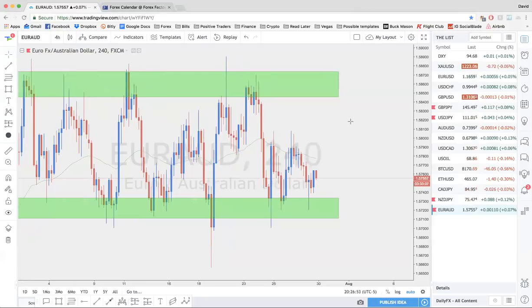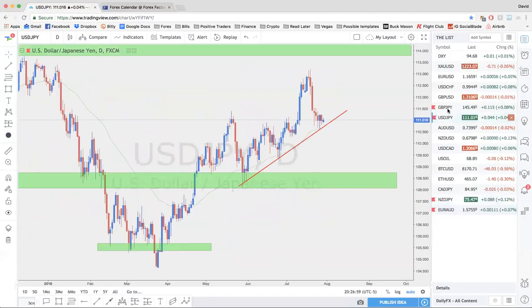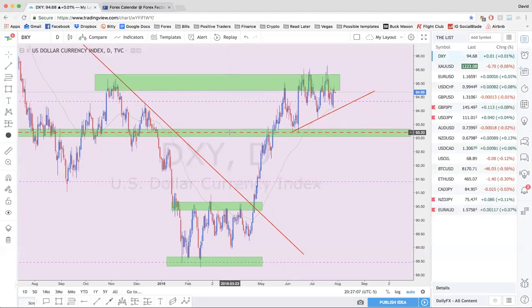So watch these pairs — AUD, NZD, JPY, dollar yen, and pound yen. Look at the dollar index. Big warning this week especially to people in the free group: if you're not watching the daily webinars and my bias changes — and because there's so much news this week, there's a very good chance that my bias could change completely. Just be aware of that.